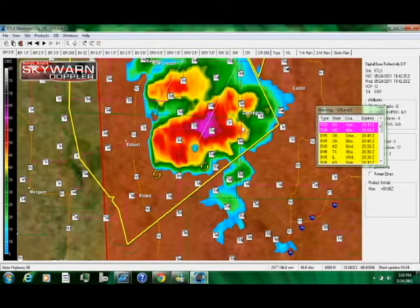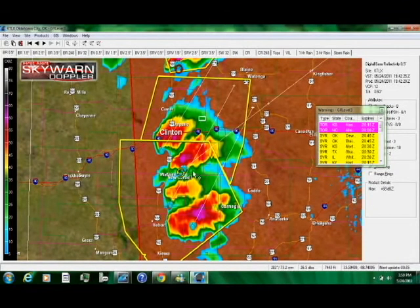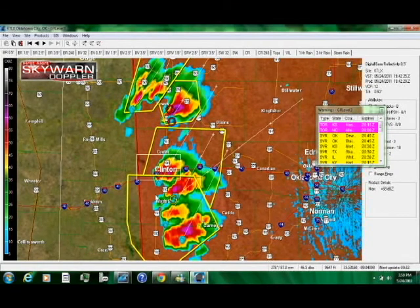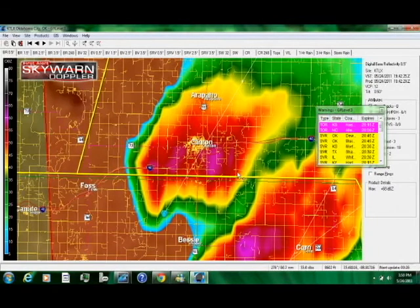Hail an inch and a half in diameter. We're looking at a V pattern, not as clearly defined. These are all going through the motions at the moment, and we'll be able to discern which one is going to be the dominant V storm. Also a very good cell near Clinton, south of Arapahoe. We do have more of an inflow near Bessie and to the east of Foss, probably hail an inch or larger with this storm going into the Clinton area.